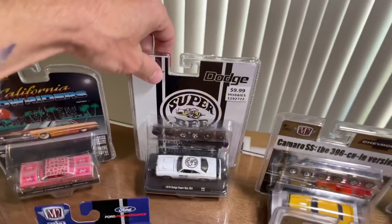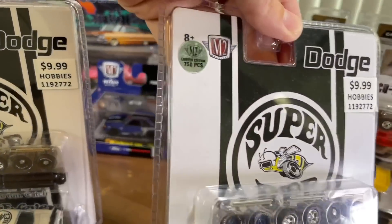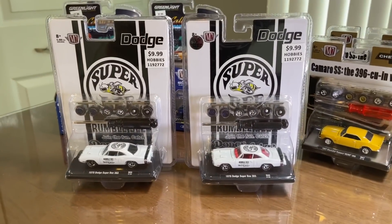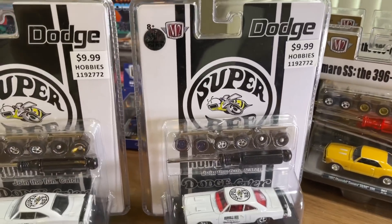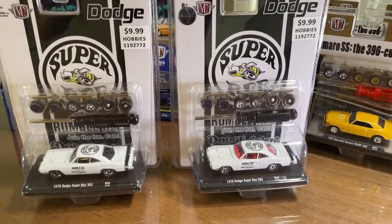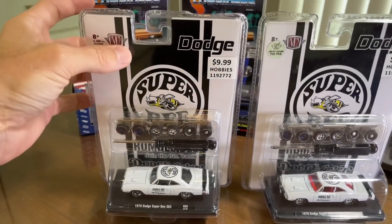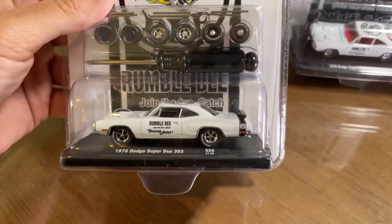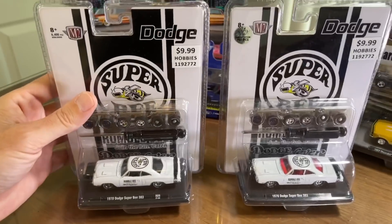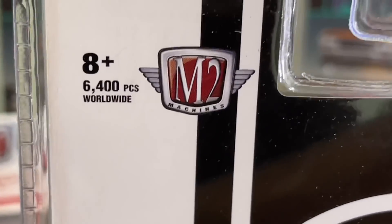We have our main line and our chase side by side — 750-piece limited edition, so cool. Dodge Super Bee. I love having both; I don't always get the main to go with the chase but it depends on the car or the card art. The old Mopars have that exact racing stripe graphic on them, which is why I love this. Only 6,400 pieces made — that's pretty low, actually.